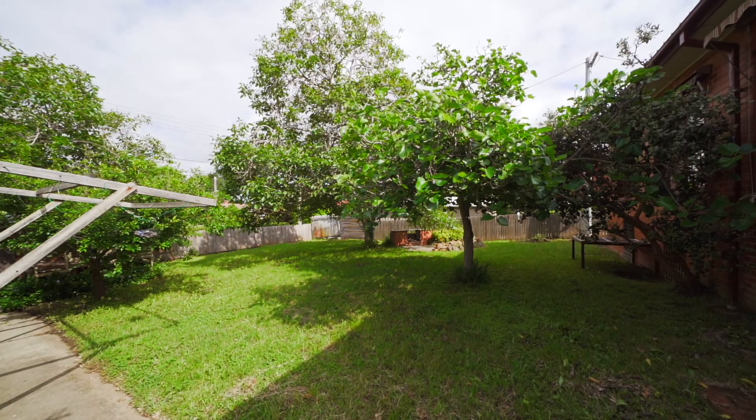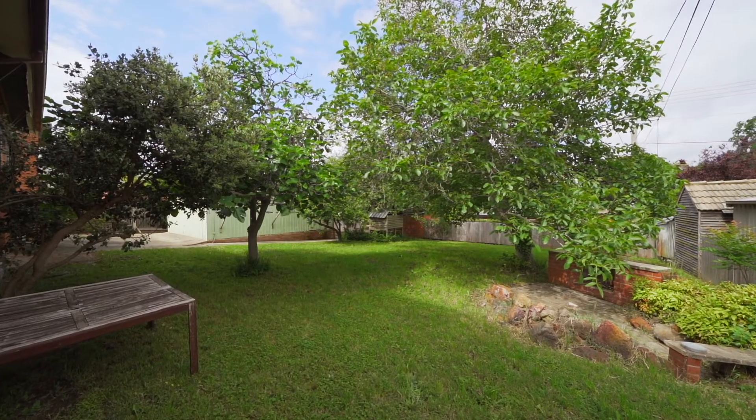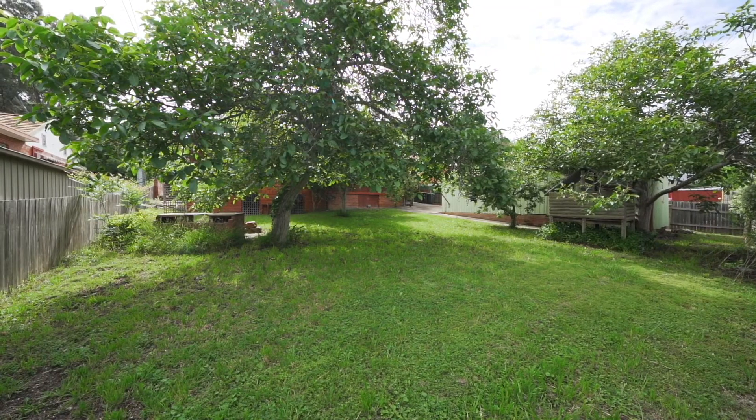In these older established suburbs we have the benefit of larger blocks, and at 843 square metres there is plenty of room for the family or for you to make some extensions to the existing dwelling.